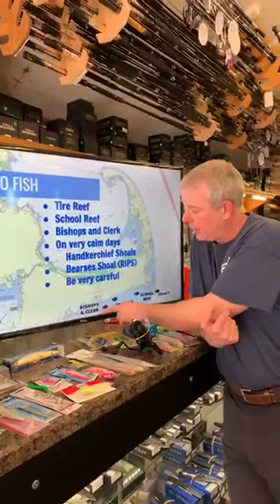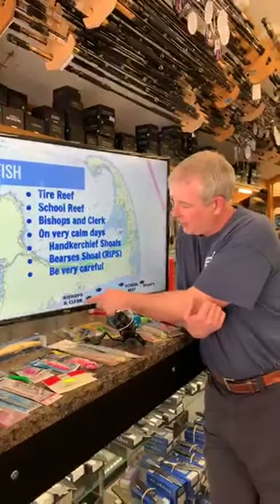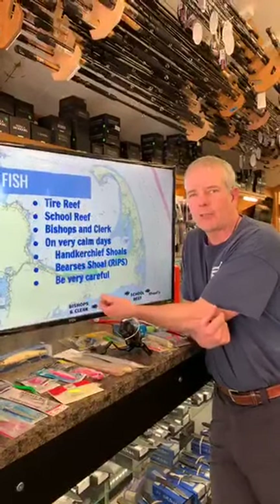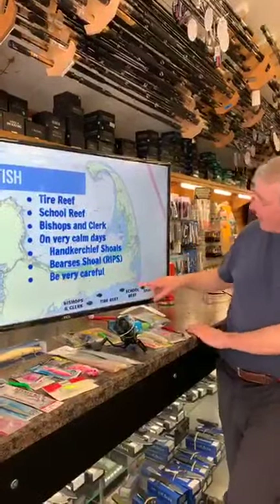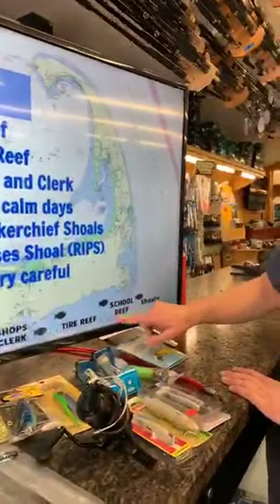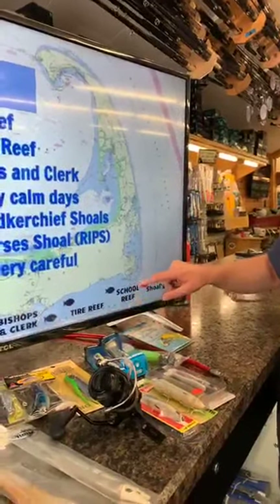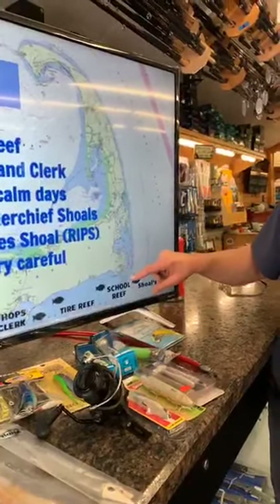Further west you get to Bishops and Clerks — there's a little lighthouse there. Be careful, there are rocks that get exposed at low water offshore. It's a great place to live-line scup and things for stripers. Keep moving further west and you get into the deeper water off Hyannis for some really good sea bass fishing — some absolute monsters, five-pound sea bass, which are incredible to catch and great fun. Then coming around toward Monomoy you have Stony Horse Shoals and Bearse's Shoals.